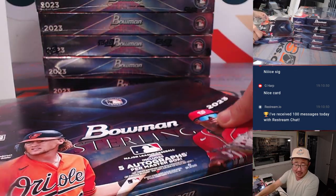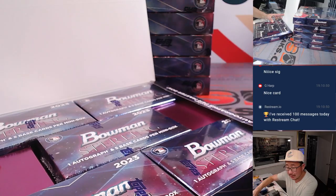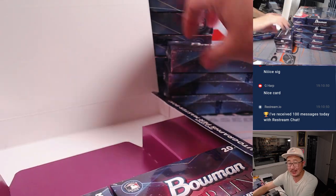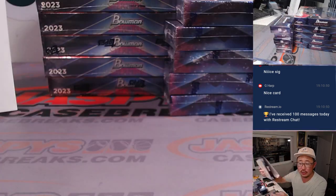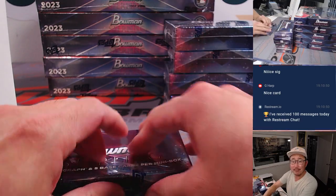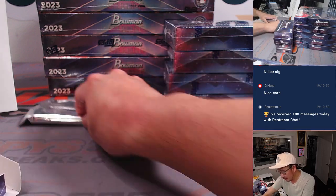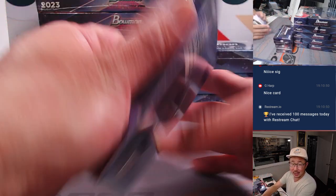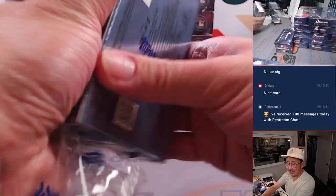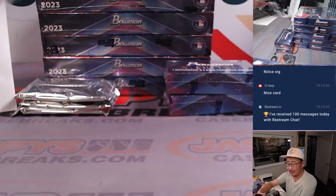Dodgers don't extend the qualifying offer to J.D. Martinez. The risk was that he might take it. The Dodgers are truly chasing after Otani, and obviously they want to put him in that DH spot. Where does Otani go, ladies and gentlemen? We're going to be talking about this all winter long. I feel like he's got to go soon, before the other dominoes can fall.